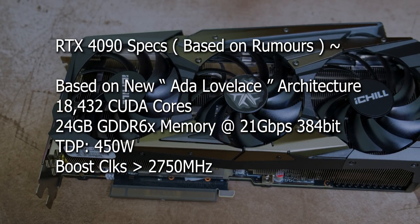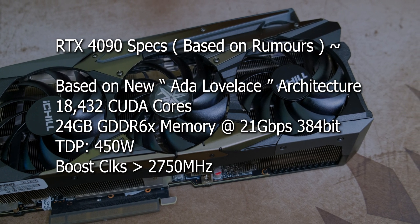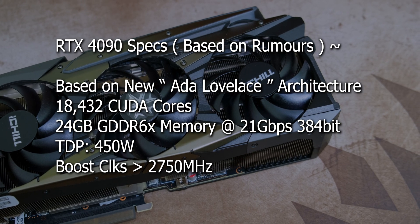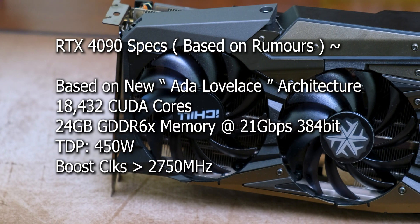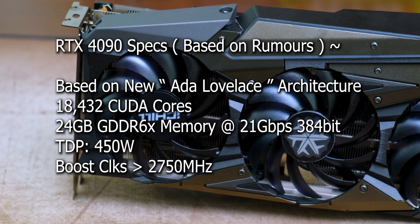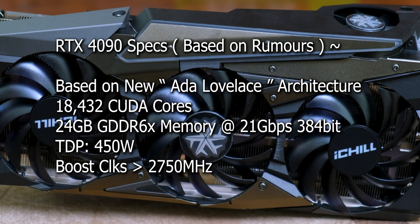The RTX 4090 will be based on Ada Lovelace and will use the AD102 chip, featuring 18,432 CUDA cores - a huge number compared to the RTX 3090 which only had around 10,752 cores, so nearly double the amount. Just like the last gen, the 4090 will feature 24GB of GDDR6X memory running at 21 Gbps speeds. The TDP can come in at around 450 watts, up from 350 watts on the 3090.